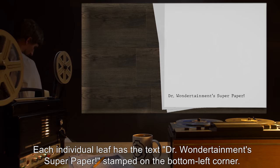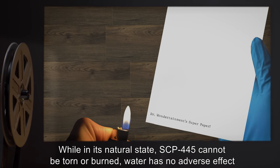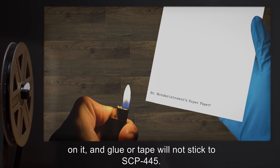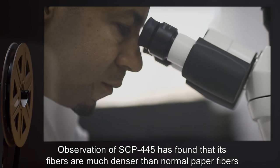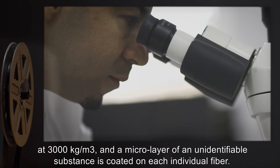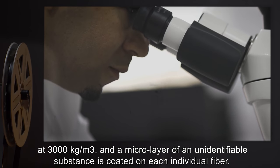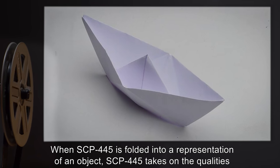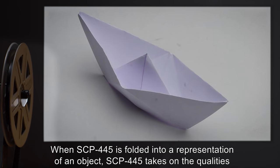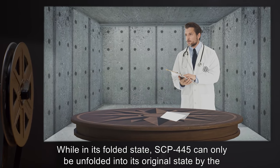While in its natural state, SCP-445 cannot be torn or burned. Water has no adverse effect on it, and glue or tape will not stick to SCP-445. Observation of SCP-445 has found that its fibers are much denser than normal paper fibers, at 3,000 kilograms per cubic meter, and a micro layer of an unidentifiable substance is coated on each individual fiber. When SCP-445 is folded into a representation of an object, SCP-445 takes on the qualities of the object in question.